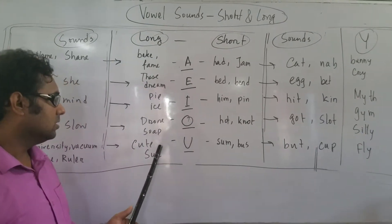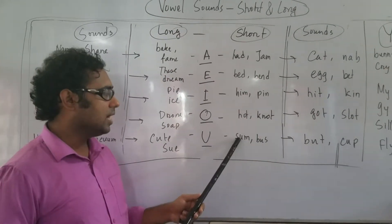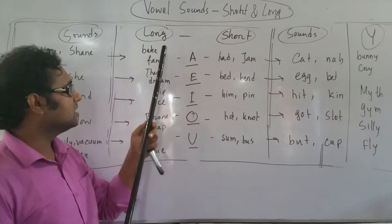U — CUTE, SU. Short: SUM, BUS. These are very short sounds and these are very long sounds.